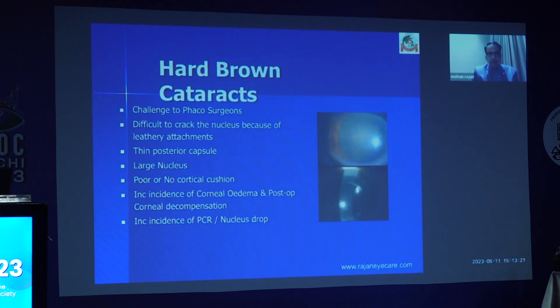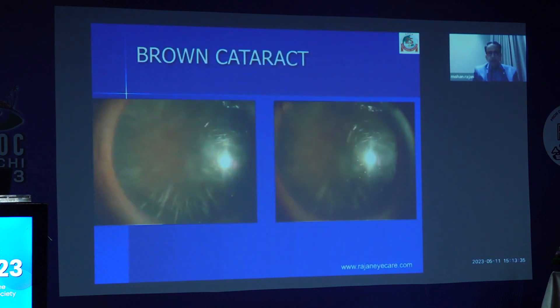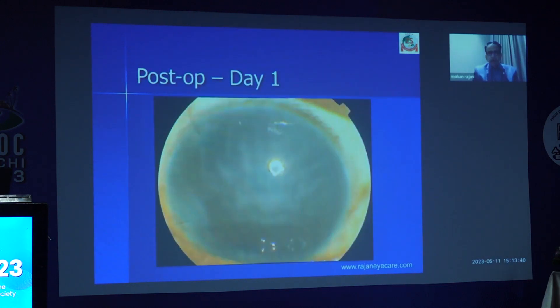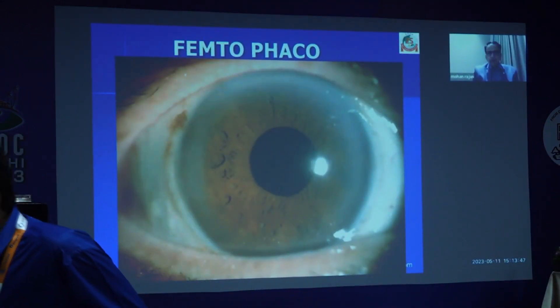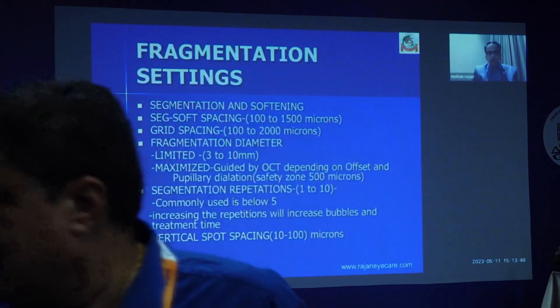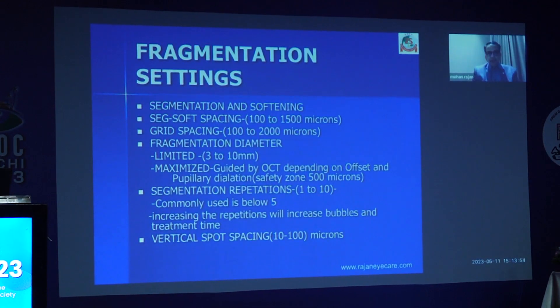What is the problem with hard brown cataracts? The cataract is very difficult to crack the nucleus because of the leathery attachments, thin posterior capsules, and increased incidence of corneal edema and post-op corneal decompensation. You need to combine the technology with the technique. You see a brown cataract like this — it's like a piece of granite. If you do a conventional manual phaco, you can end up with a compromised cornea. But if you do a femto, you can get a crystal clear cornea.